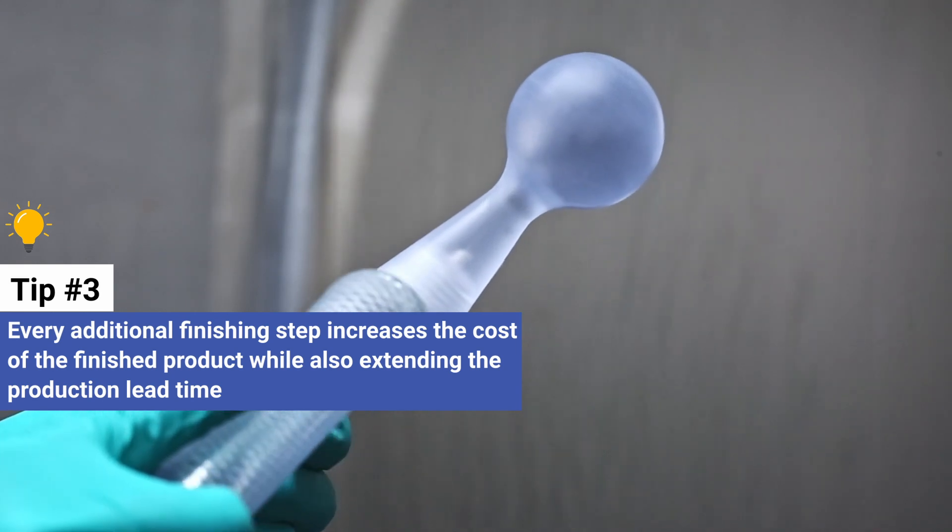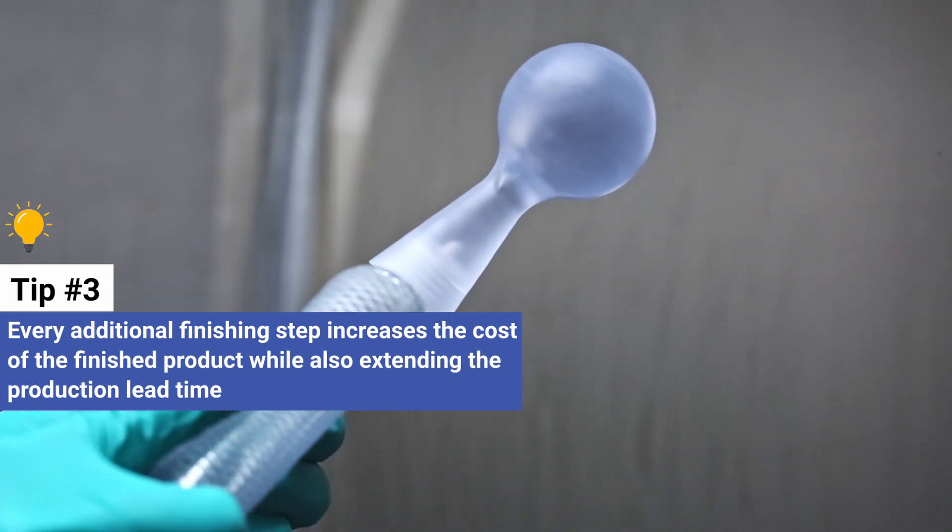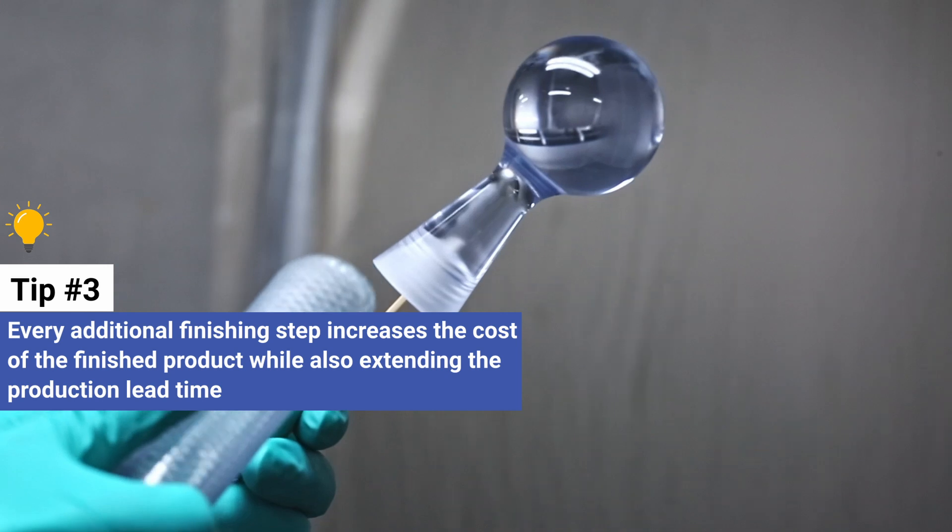Also consider that every additional finishing step increases the cost of the finished product while also extending the production lead time.